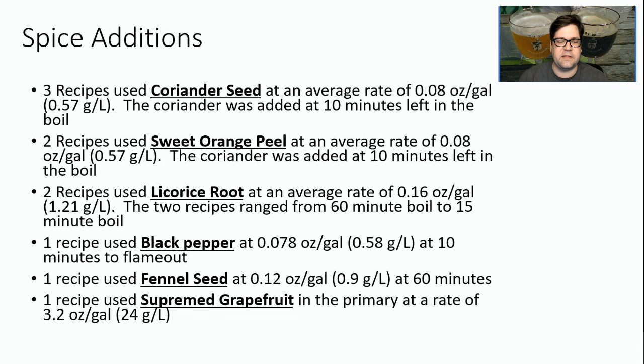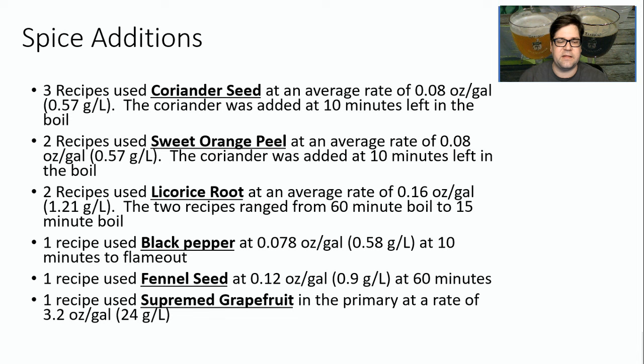For spice additions, there are around five recipes that added spices to their wort. Three of the recipes used coriander seed. Two recipes used sweet orange — these are the two classic spices used in witbier, and I think they complement this style very well. Two recipes, including mine in this data set, used licorice root, which is an unfermentable sweet source that really brings a sweet backbone to the style. One recipe each used black pepper, fennel seed, or supreme grapefruit.